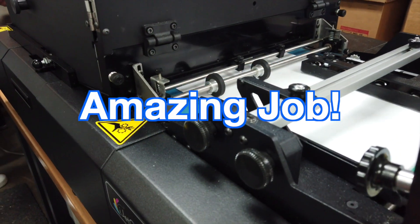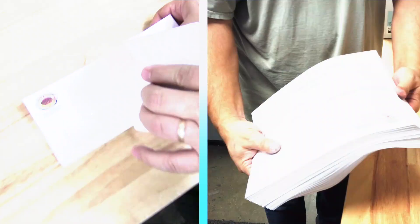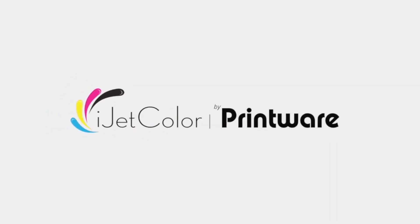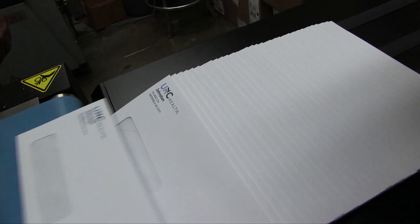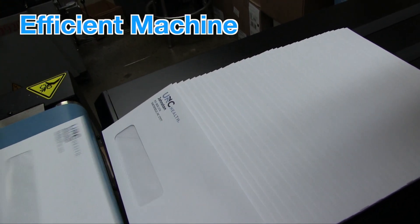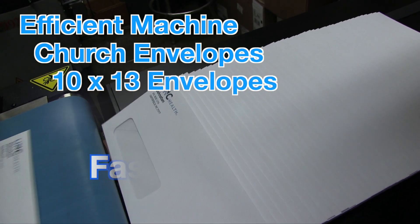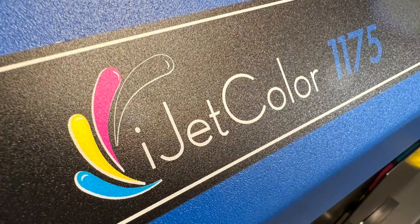The iJet color does an amazing job. Since we bought it, the iJet color has been a very efficient machine. We can do from the smallest church offering envelopes up to like a 10 by 13 envelope, and it's very fast and efficient. It does a great job.